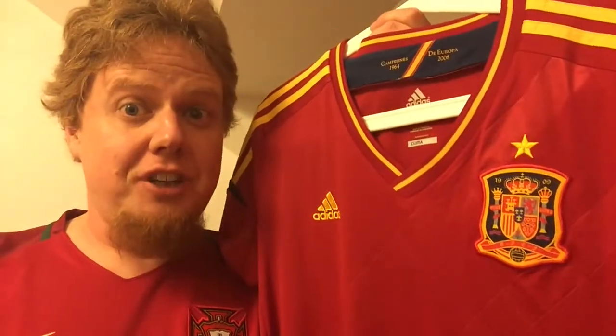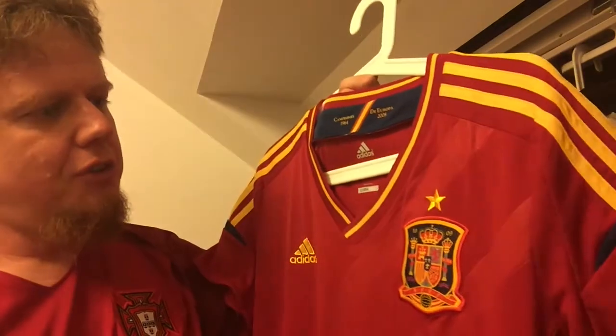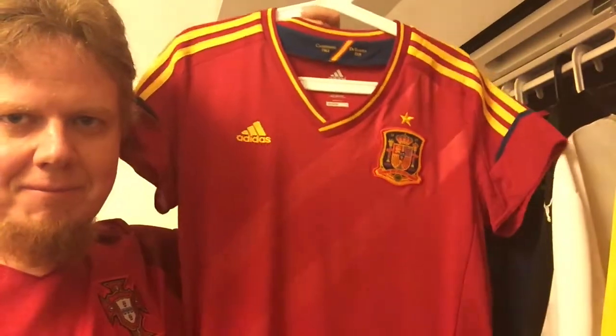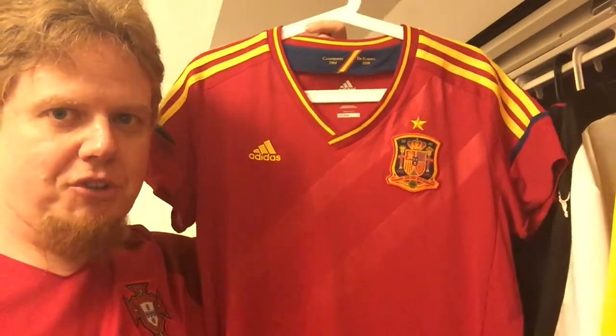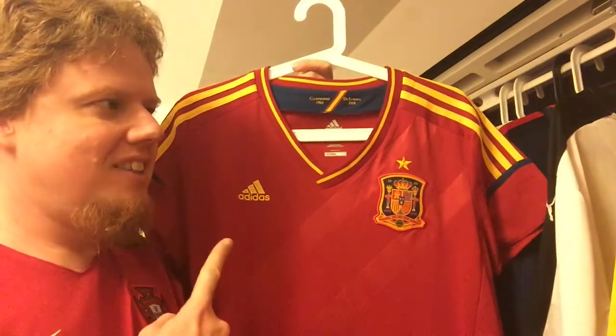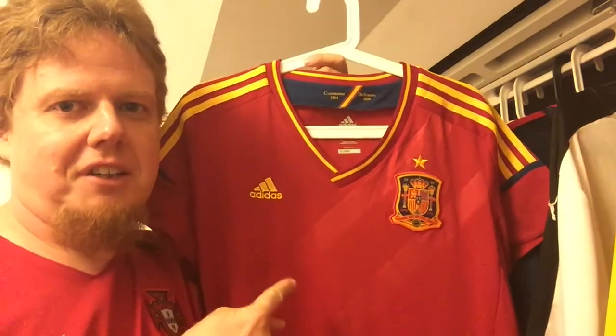I wanted my wife to get a jersey and we looked at a few, and she liked Spain best. She thought the color looked nice. Of course, when she got it, the shade of red was not exactly hers. But yeah, it's the winning jersey in the women's version. I actually like this one, and now that I have a few Spain jerseys I would like to have this one in a men's.